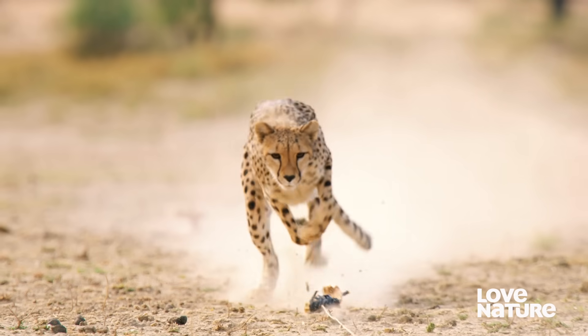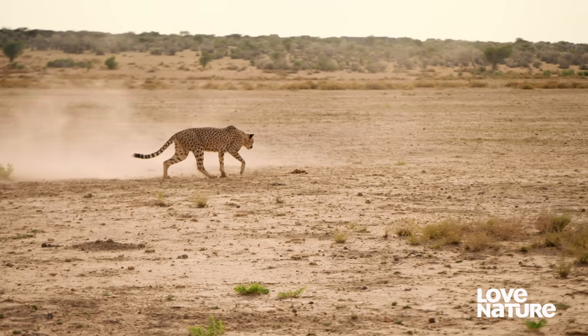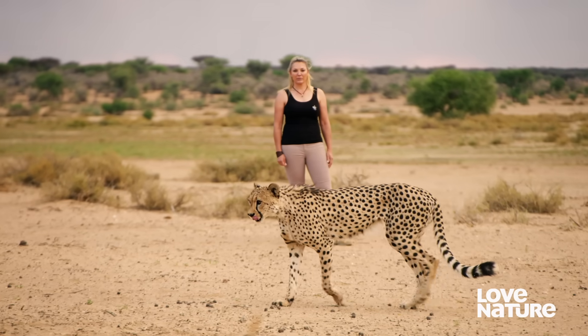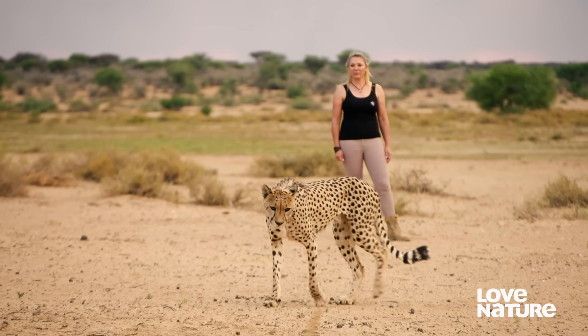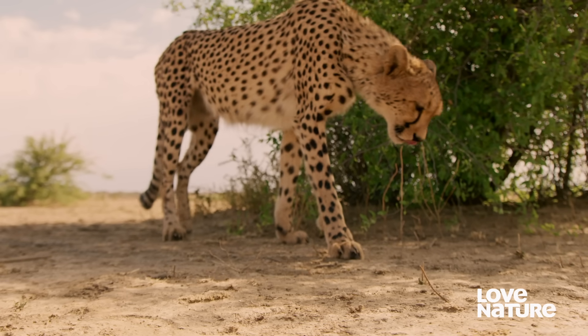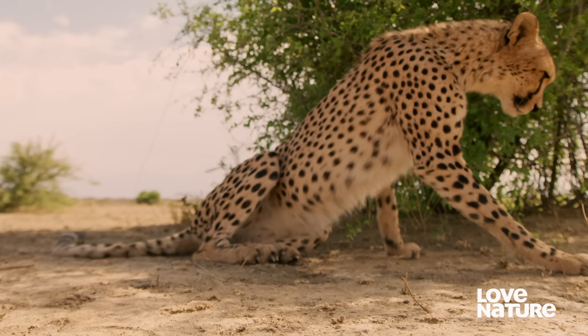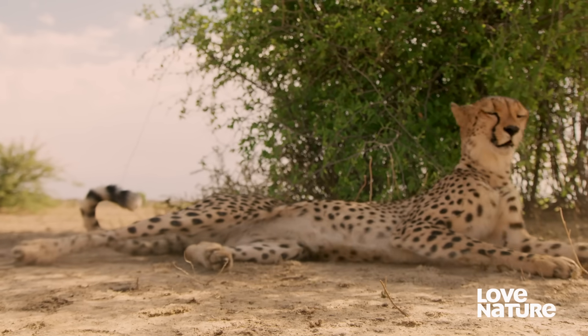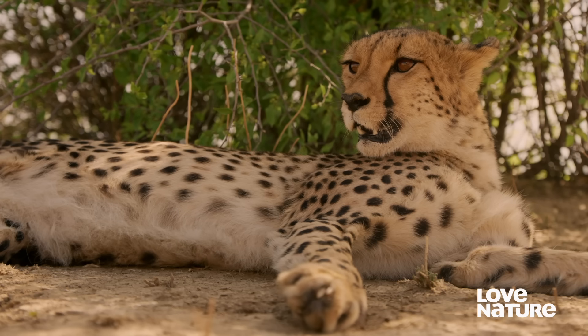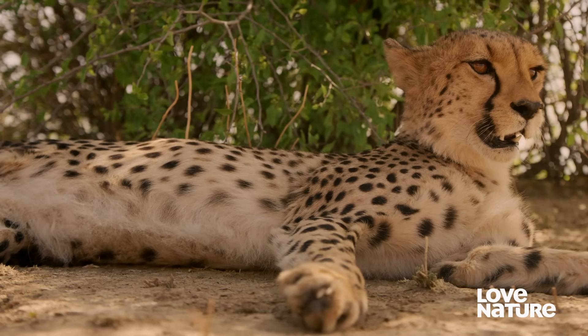When they go out in the wild and we release them, they need to use all the skills that they've learned in playing. They need to be able to use that knowledge on a proper hunt. For predators, playing with objects helps refine hunting skills. But the potential power of play goes beyond chasing and hunting. For the planet's most intelligent animals, object play is a way to supercharge their brains.